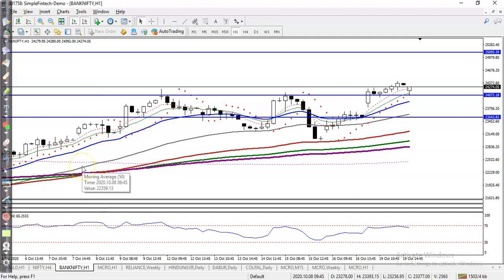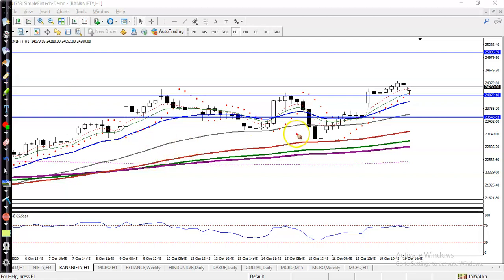Looking at the H1 chart, here you can see — as we discussed yesterday — we are looking for a pullback near 24,000. You can see that is the 24,000 level and we were looking for a buy.